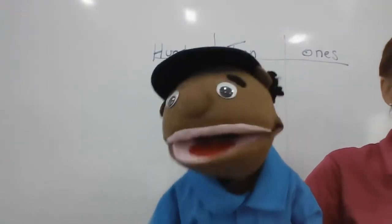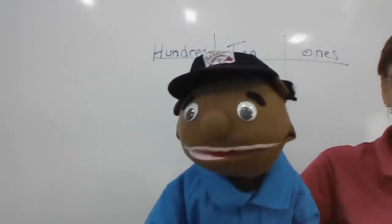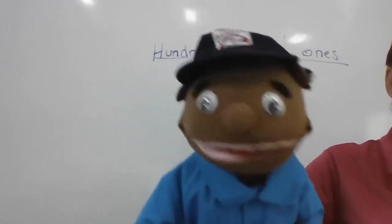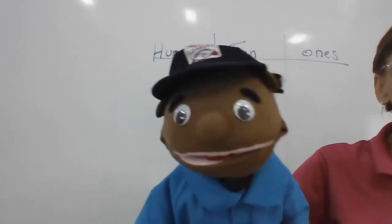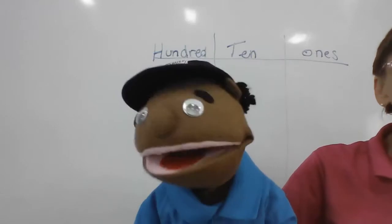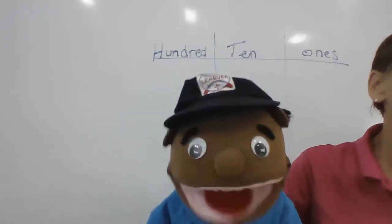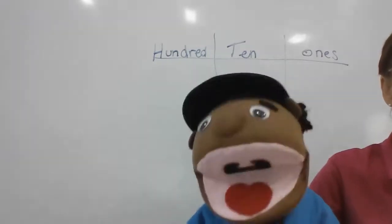Let's count by three. Are you ready? Three, six, nine, twelve, fifteen, eighteen, twenty-one, twenty-four, twenty-seven, thirty, thirty-three, thirty-six, thirty-nine. Woo! Okay.